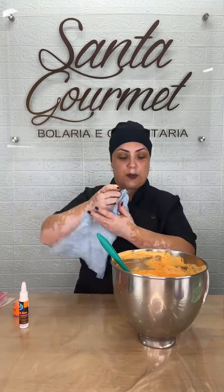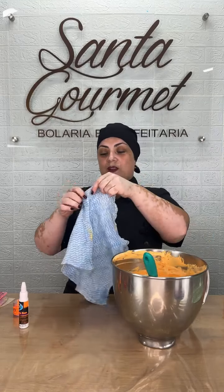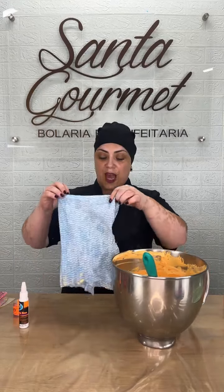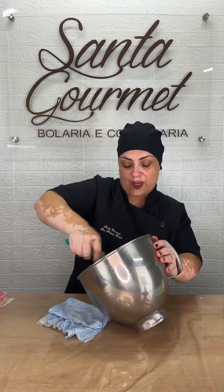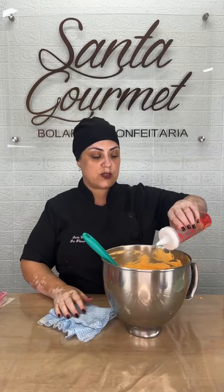Você que está assistindo essa live depois pelo nosso canal, vai lá e me segue. Eu faço vídeos diários com dicas de decoração, dicas de espátulas diferentes, texturas diferentes, trabalho de bico. Corre lá e já me segue: Santa Gourmet Underline Doces — provavelmente vai estar nas descrições do vídeo.